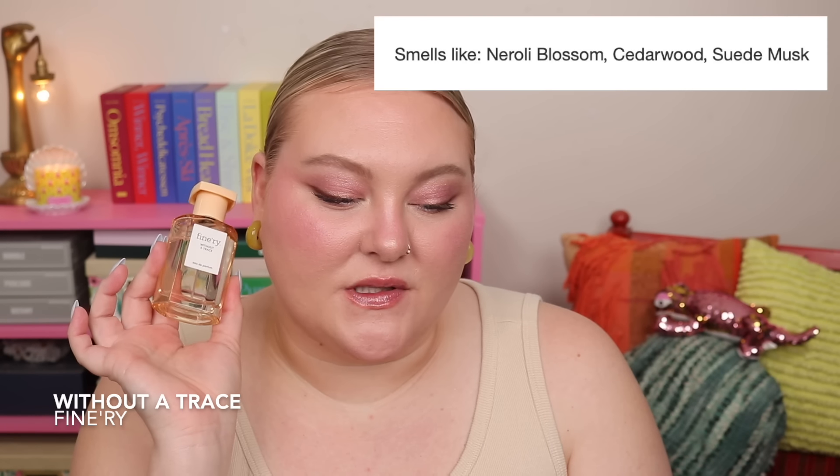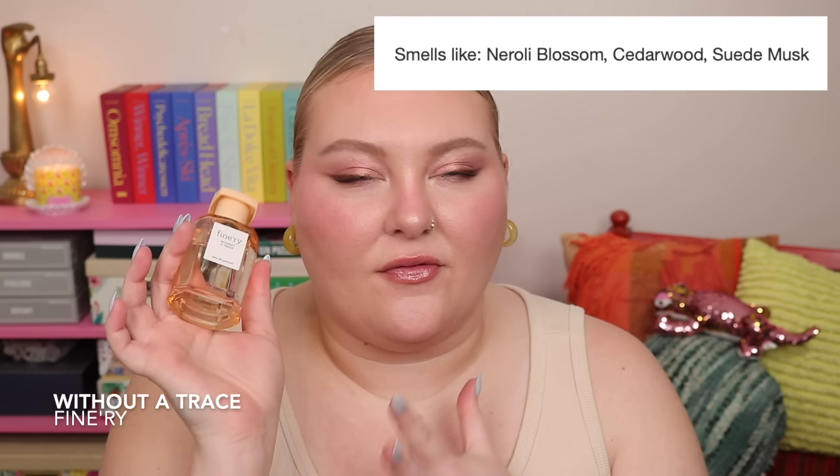I feel like it lasts just as well as Missing Person. The only thing I might pick out is that Missing Person is potentially a little bit more warm, but it's that same florally, musky, warm scent. Notes on this are neroli blossom, cedarwood, suede, and musk — it's just so good. If you like Missing Person, you're probably going to like this, because to my nose they're just so similar. It's about a third of the price of the Fflorals one.